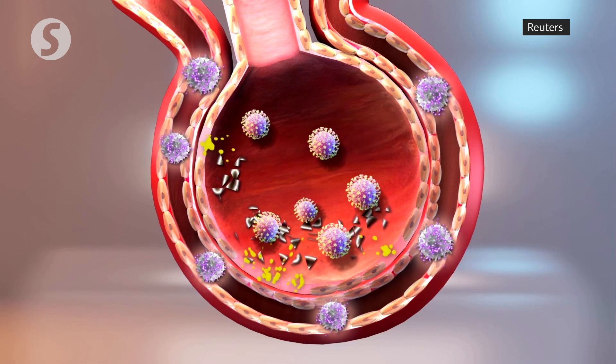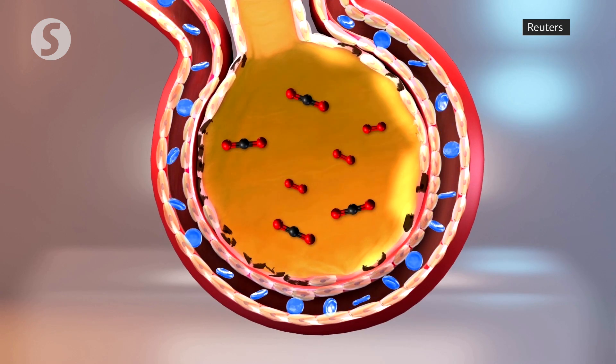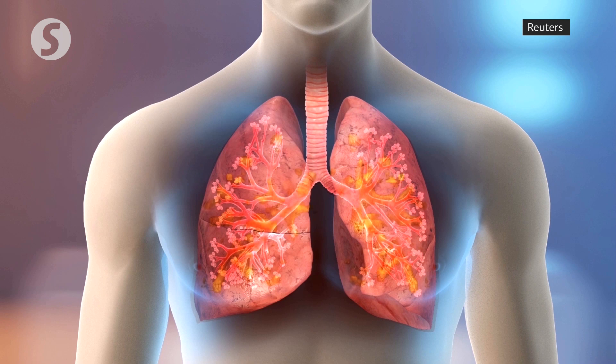This fills the air sacs with liquids, mucus, and the detritus of dead cells. Pneumonic COVID-19 disrupts the exchange of oxygen and damages the lungs extensively, which leads to dangerously low oxygen levels that may become fatal.